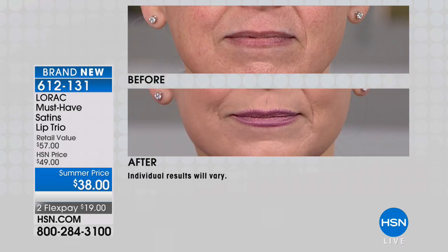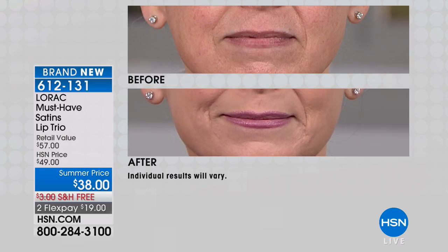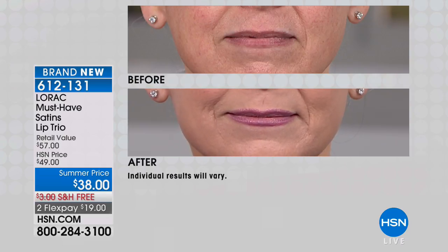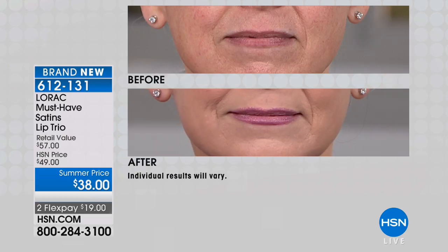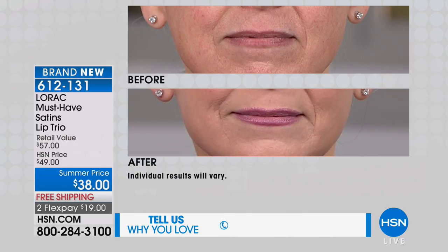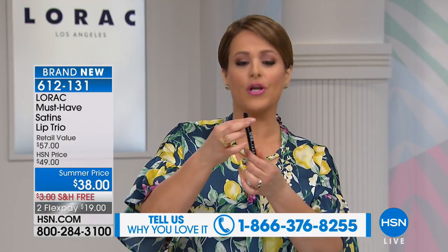We love Lorac because of their easy-to-use, goof-proof formulations used on red carpets, film sets, and photo studios — but simple enough for everyday women. Look at these results on our first item: you're getting not one, not two, but three of these amazing satiny lip products in one configuration.